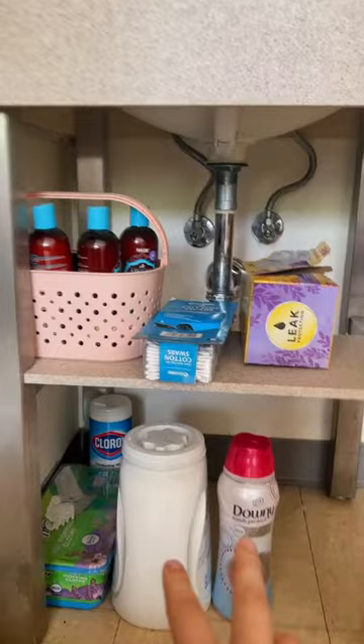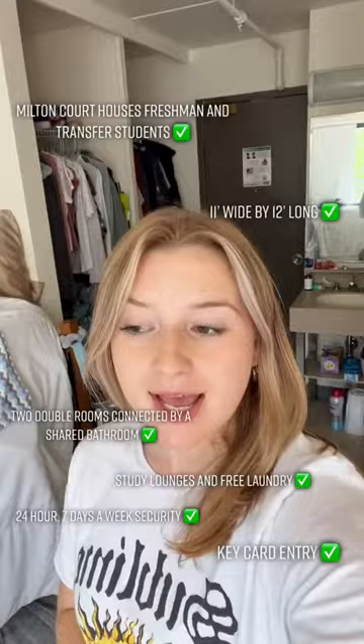That's my dorm tour in Milton Court. This houses freshmen and transfer students. It is two doubles connected by a bathroom. Thank you for watching — this is my dorm!